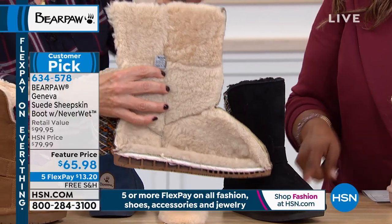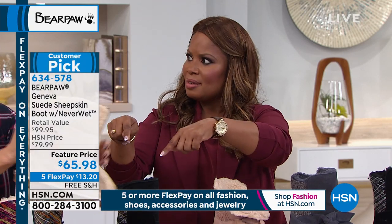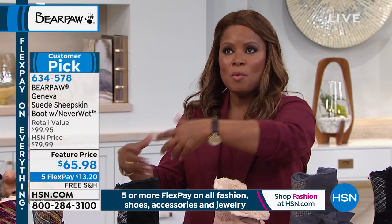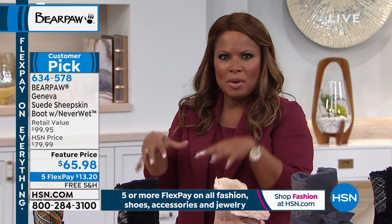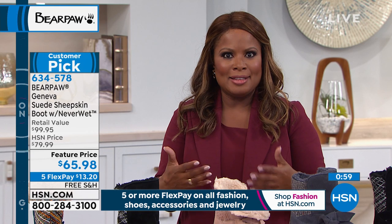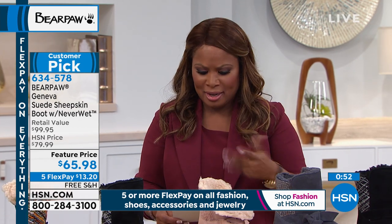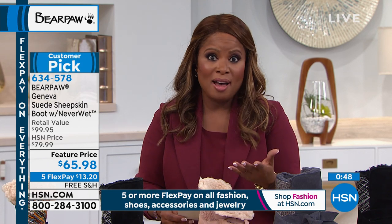I so appreciate you, Tanya, as an expert being here to show us this. When we're shopping brick and mortar, we don't get to see the inside. I love that we can go on the inside and really show you why you're going to feel so wonderful in these. If you want them, call us. Today's a big fall fashion day at HSN — everything's on five flexible payments. These are $13.20 to get them at home. Sizes 6 through 12, and if you're half size, go up.